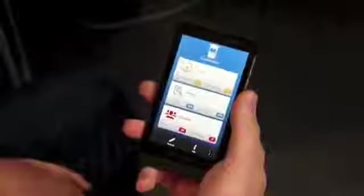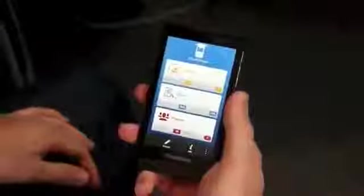Sure, absolutely. So we've got a whole range of apps and they cover a number of different qualifications for both the US and the UK market. The one you're looking at here is actually for the GCSE, which is a high school qualification in the UK taken by 16-year-olds.